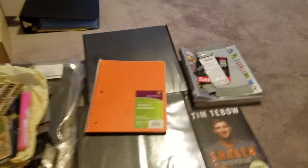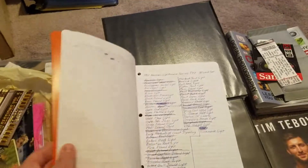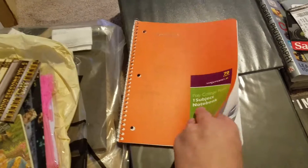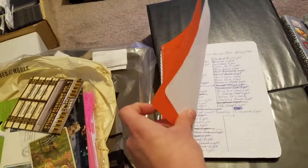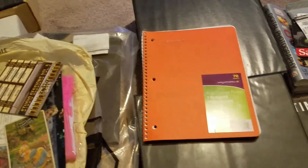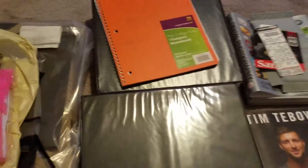Back to sports — got a bunch of stuff in here. This is basically my set notebook. If I'm completing a set I'll write down what I need, cross it off as I get it.